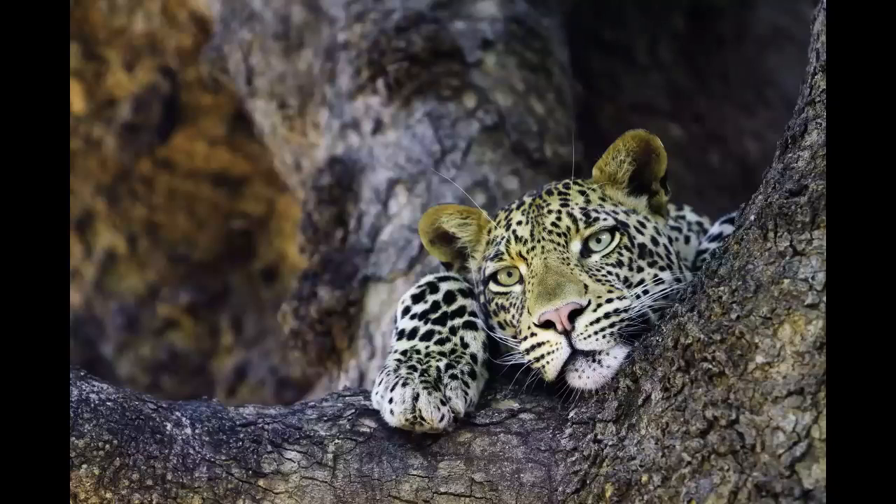It was once an area of private farms, but a few decades ago it made more economic sense to transform the land into a wildlife sanctuary. Now the Tuli Block encompasses several reserves, including Mashatu Game Reserve and Northern Tuli Game Reserve.